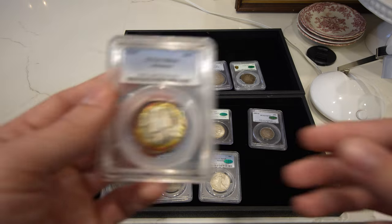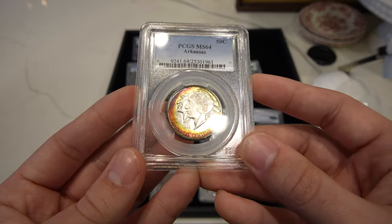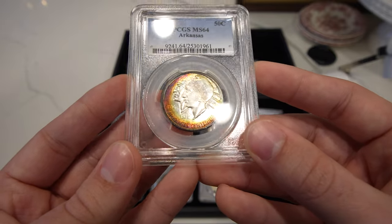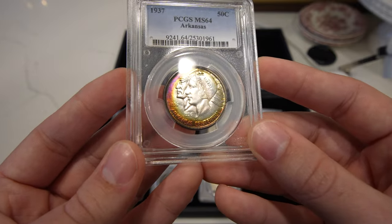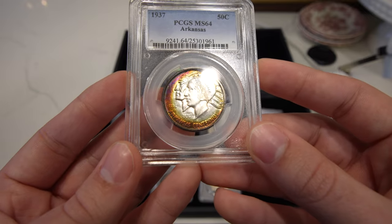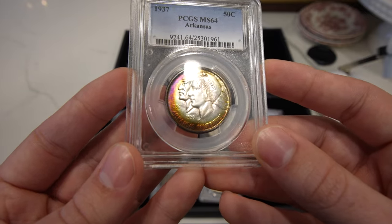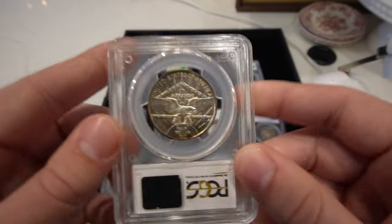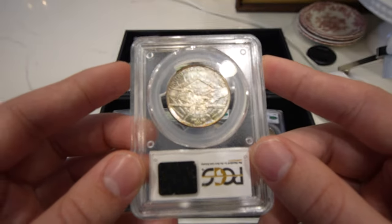Then we have this 1937 Arkansas commemorative half. Almost impossible to find color on these Arkansas coins, so when we saw this one, we had to pick it up. Nice array of color — blue, purple, pink, gold — and a little bit of that blue is just cascading on the reverse.